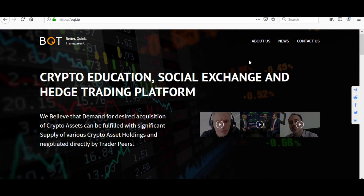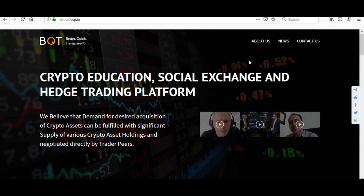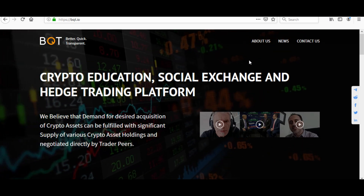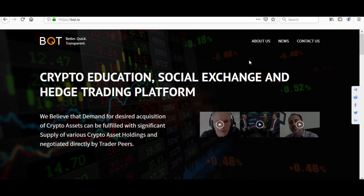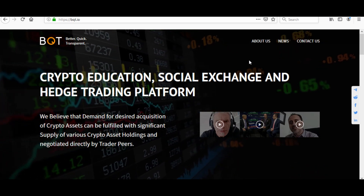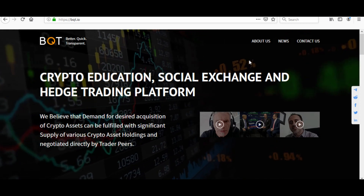Yo yo, what's cracking YouTube, it's your boy Professor Crypto. Got a hot crypto class for you guys today — this one's on fire. You guys already know anything we bring on the channel has the heat, has the potential, and it definitely should be watched. This one is no different. Without further ado, let's jump right into it.